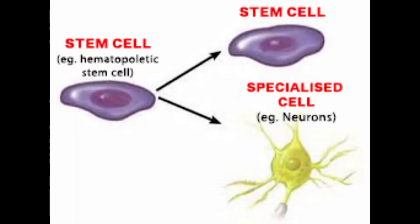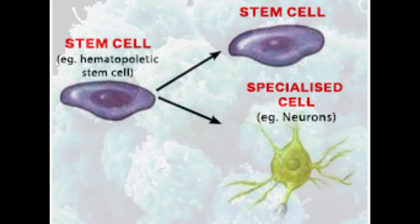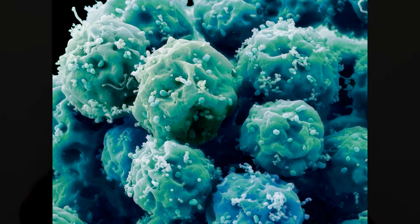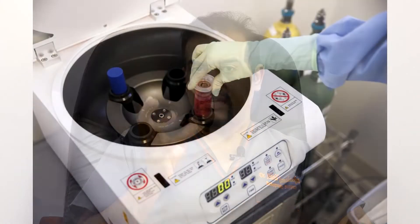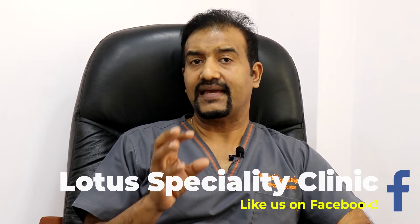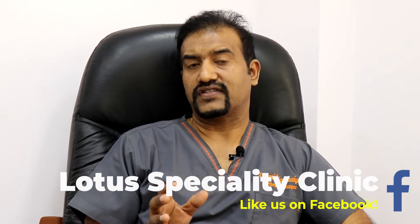Now, how does this work? Stem cells are a type of magic cells. These are harvested from the bone on the side of the hip which we call the iliac crest. The bone marrow is aspirated and we centrifuge it and we get a collection of growth factors. These growth factors have immense healing potential. They are a mixture of cells.